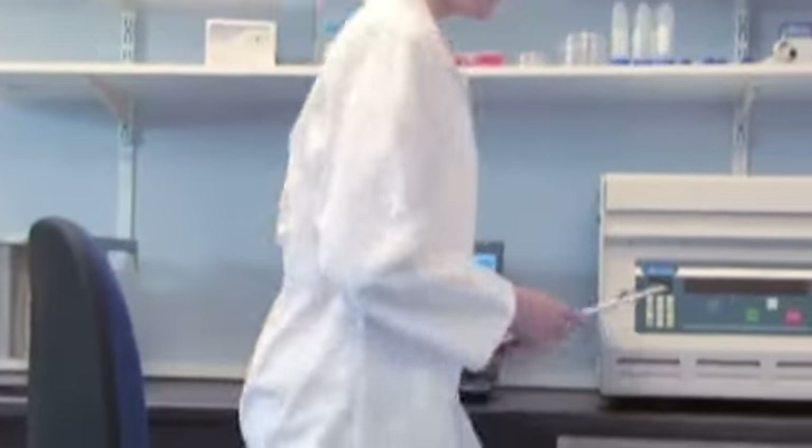Seward, with offices in the UK and North America, are manufacturers of the one and only Stomacher Laboratory Blender.